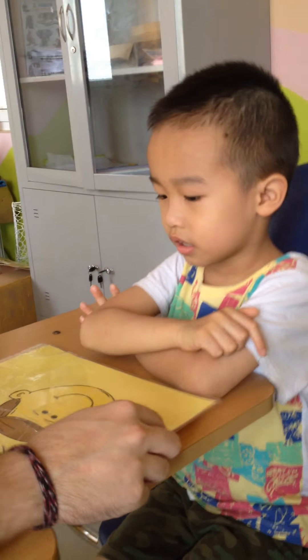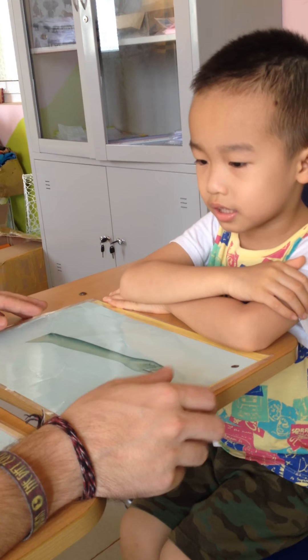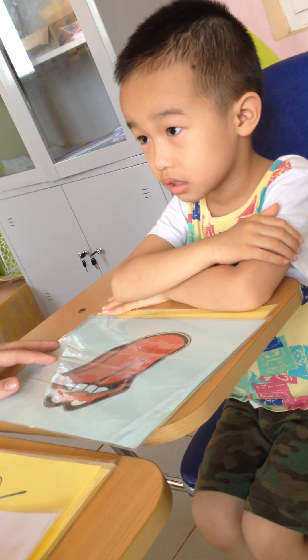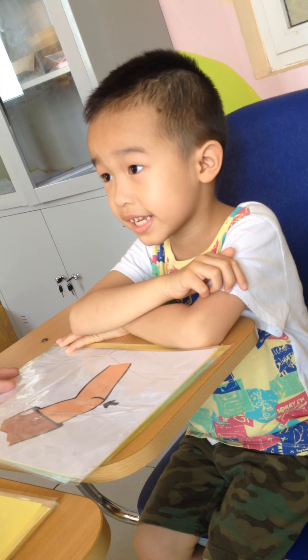Can you please tell me what body part is this? It's a face. Good. And this? It's a forehead. And this? It's an arm. And this? It's a tongue. And what is this? It's a knee.